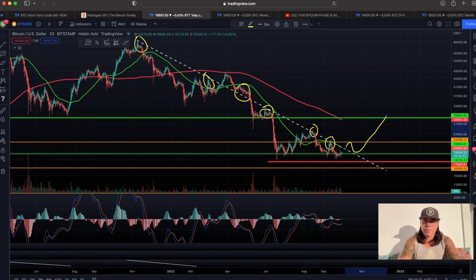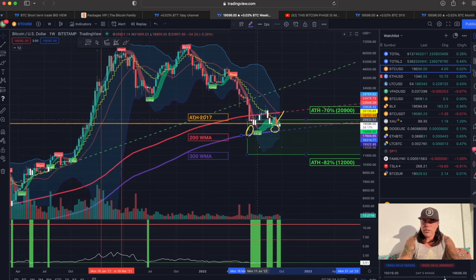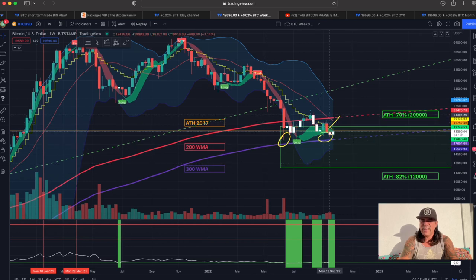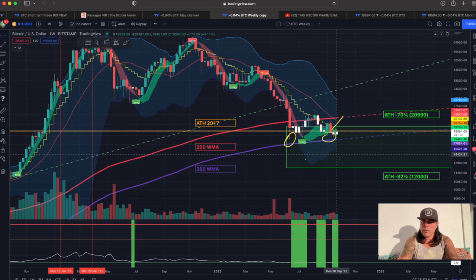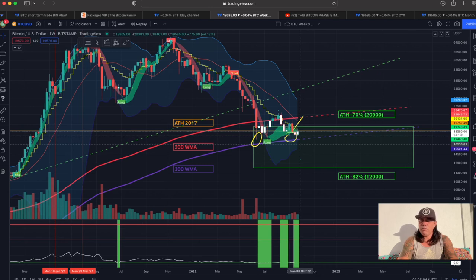Let's zoom out a little bit more and look at the weekly chart. On the weekly we can see the same — we have already seen the long flag from a couple of weeks ago, that's when the bottom was called in. We are still above that 300 weekly moving average, which is that purplish line, and that is a very important line we need to hold. If we can't hold that line, then that crash to 12k that everybody is expecting could happen, but I don't see this happening. That's why I've been saying last week that I think the bottom is already in and that we are going sideways.